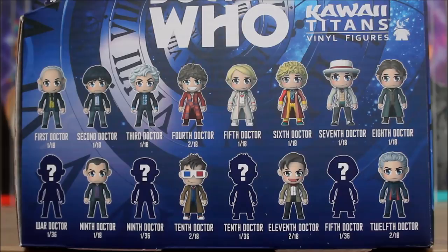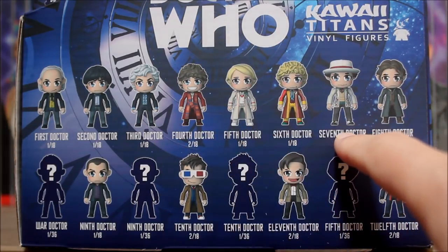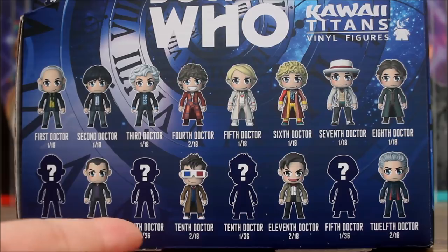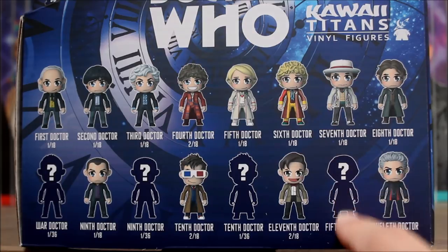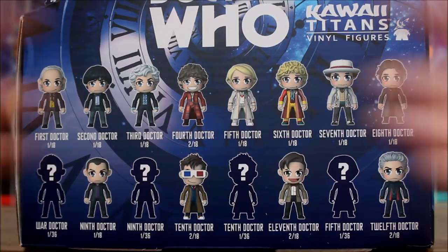So we've got all the doctors up to the 12th Doctor. I'm particularly looking forward to seeing what the 4th, 6th, and 7th Doctor looks like — especially Colin, he looks really colorful. There's a couple of variants. There's the War Doctor, which is the figure I really really want. There's a 9th Doctor variant with a different color t-shirt, a 10th Doctor variant with a different color suit, and a variant of the 5th Doctor wearing his costume from Castrovalva.